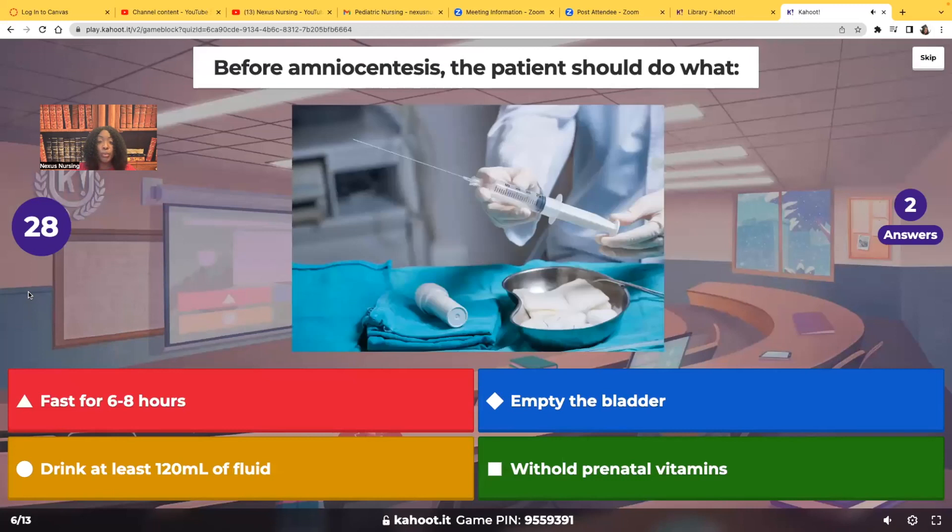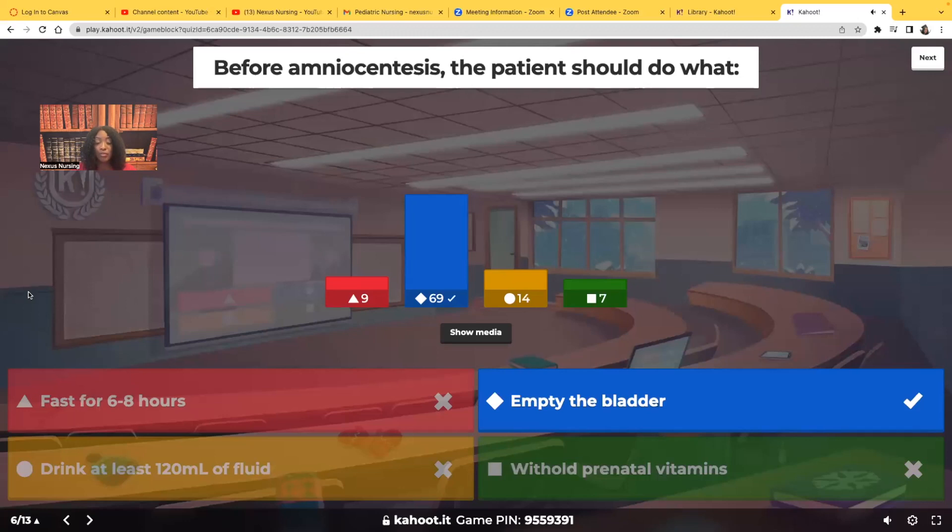Before amniocentesis, the patient should empty the bladder. We don't want to accidentally get that needle in the bladder instead of getting the amniotic fluid. You're going to make sure that patient empties their bladder before the amniocentesis. Remember, amniocentesis is very important because it looks for chromosomal abnormalities and also to confirm surfactant is present.